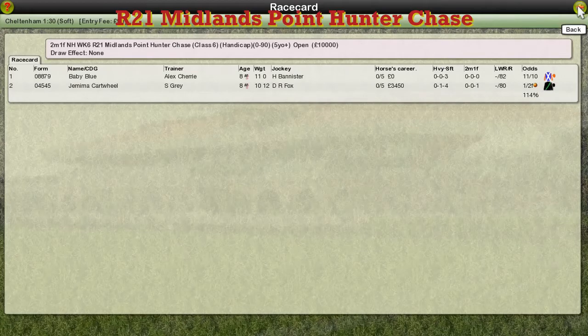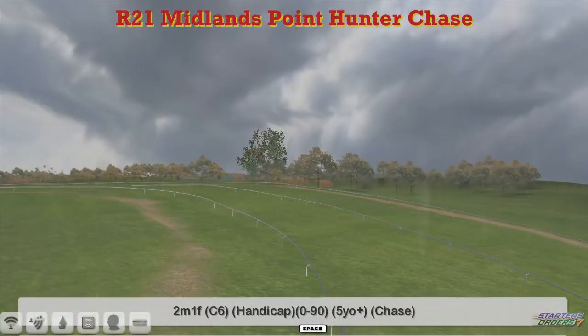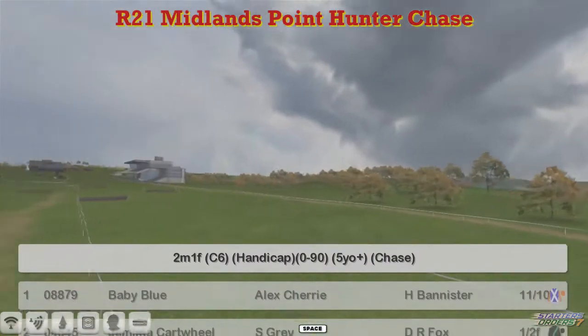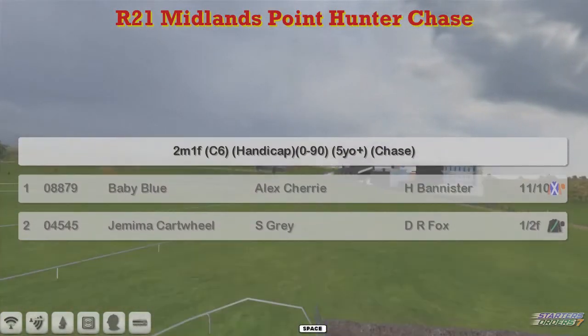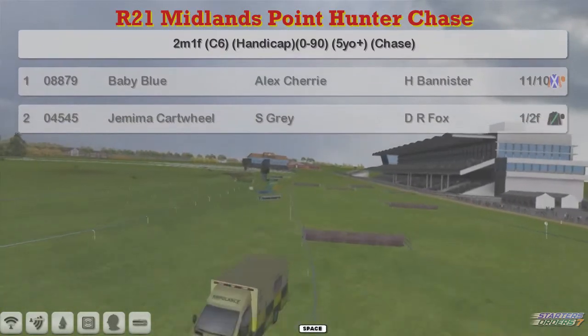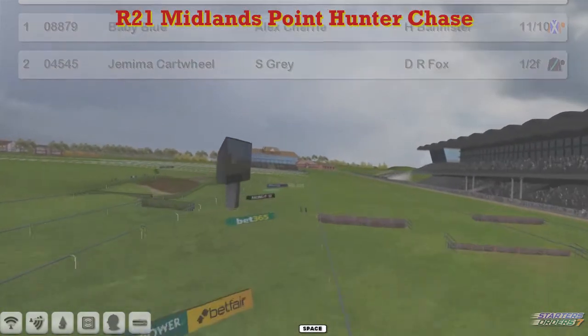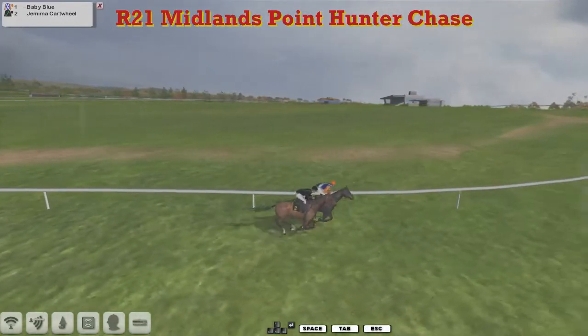Pushing Martin out of the commentary seat for the last one at Cheltenham, it's the Midlands Point Hunter Chase over two miles and one furlong. There's a massive two runners in this: Baby Blue Freaks Jerry and Jemima Cartwheel for Stu Gray. We've got a two-to-one old favourite there. A lot of money to be had, but it is a Hunter Chase — it's a 0-90 — which is probably why there's not many in this one.